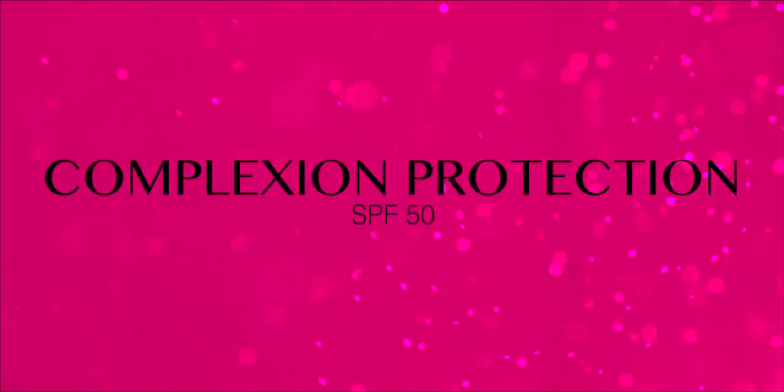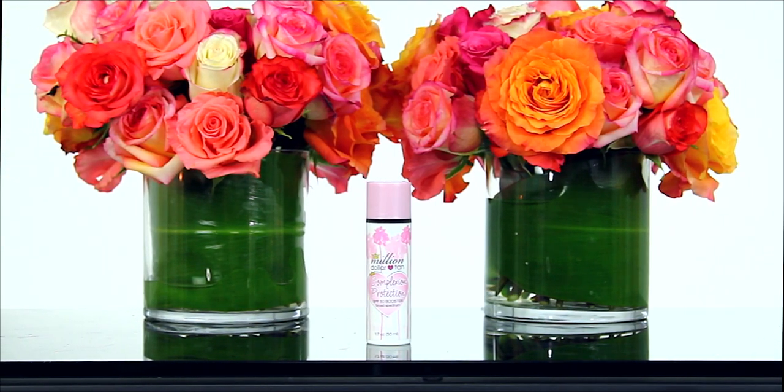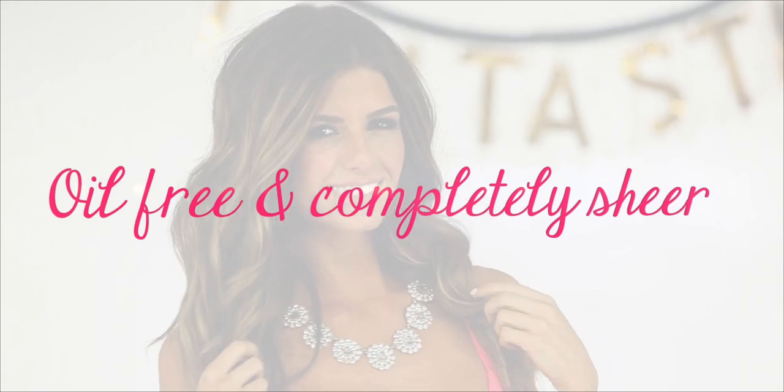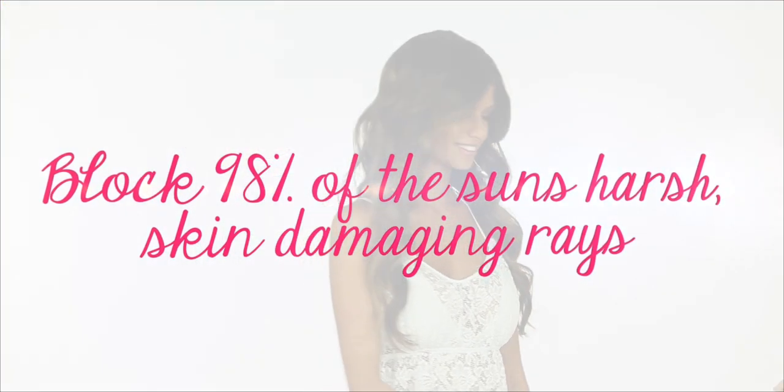Presenting Complexion Protection, a broad spectrum cosmetic sunscreen that provides powerful SPF 50 protection. Oil-free and completely sheer, it's designed to be so light you won't even know it's there. Apply it every day and you'll block 98% of the sun's harsh, skin-damaging rays.